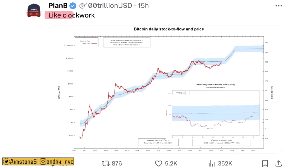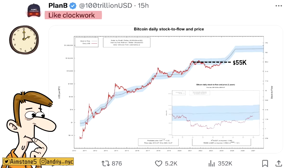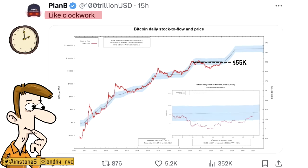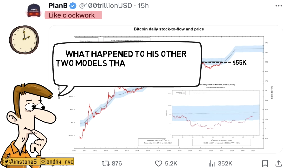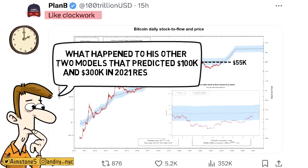Lastly, here is the chart from Plan B. According to him, the stock-to-flow model works like clockwork. We're at $43k and his average price target is around $55,000 — not far away. We are less than one standard deviation away from the mean, which is quite good. He had multiple models though: one predicted BTC at $100,000 back in 2021, and a third cross-asset model predicted $300,000 in 2021. It seems like maybe Plan B just got lucky that stock-to-flow worked, but let's see what happens in the future.